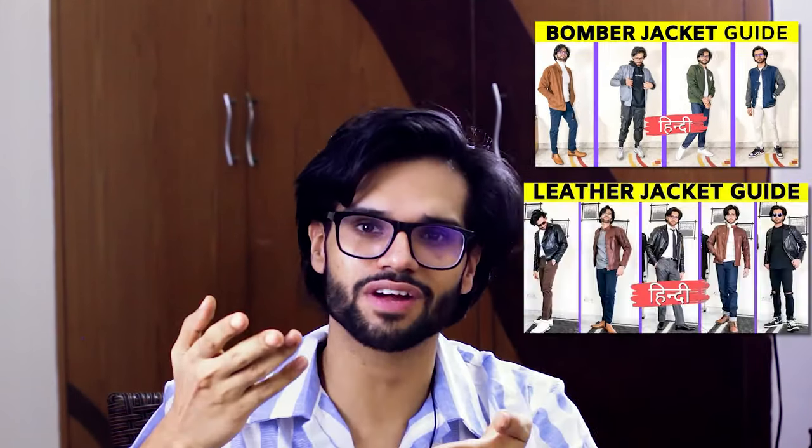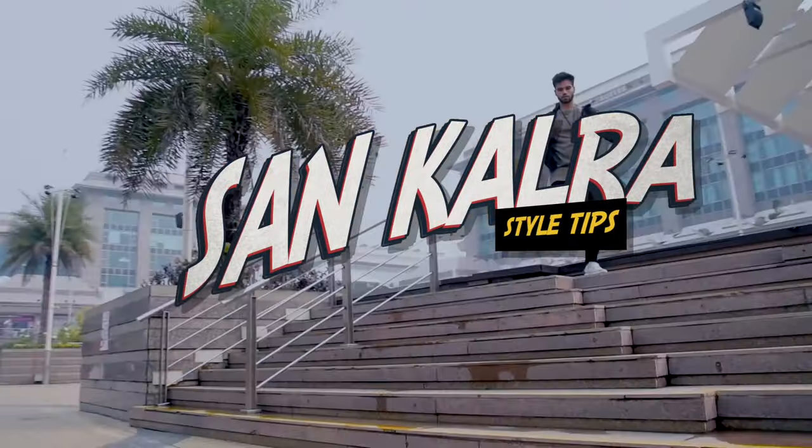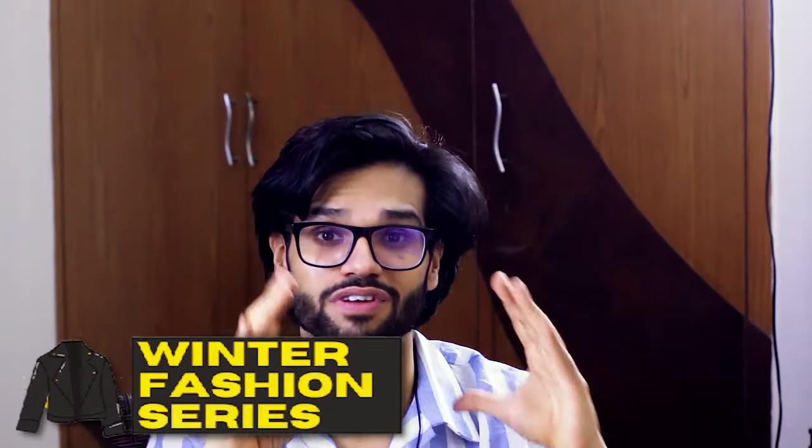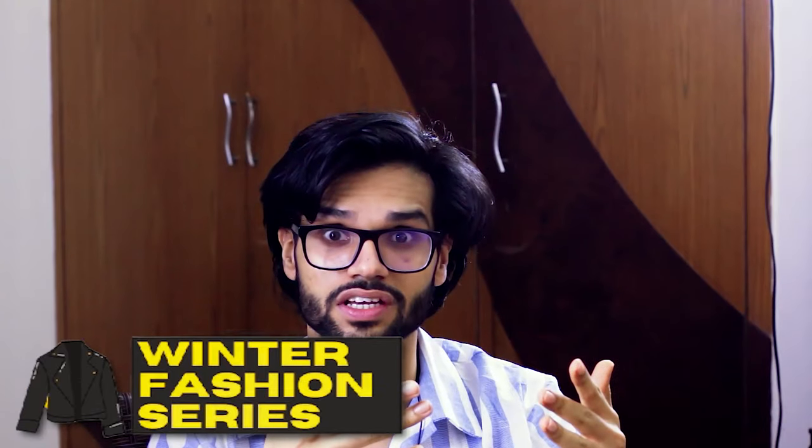For other types of shapes and materials, I have a whole winter fashion series — you can see other episodes on my channel. Welcome and welcome back. I am Sain Kalra, and this is episode 3 of the winter fashion series. I am going to tell you which denim jacket to buy, which type suits you, and how to style it.